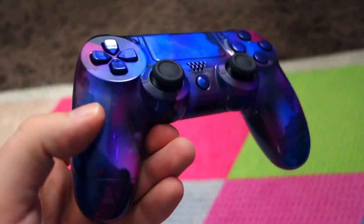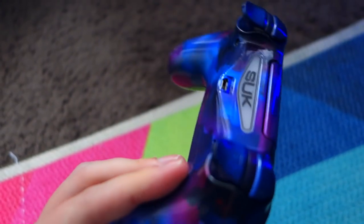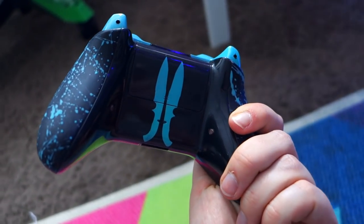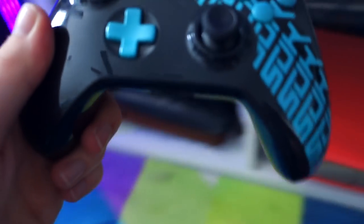This is my Black Ops 3 Dark Matter controller — my absolute favorite. It's a PS4 custom made by ProMods, who unfortunately no longer makes controllers, so they are one of a kind. I've also got an Xbox One controller — my favorite Xbox One controller — but unfortunately I spilled Red Bull on it and now all the buttons are sticky.